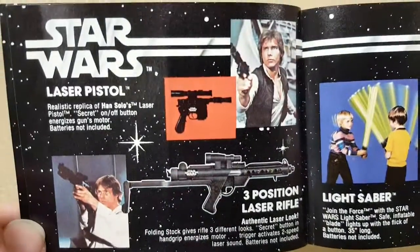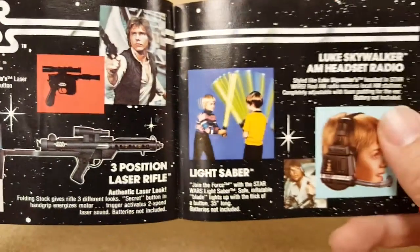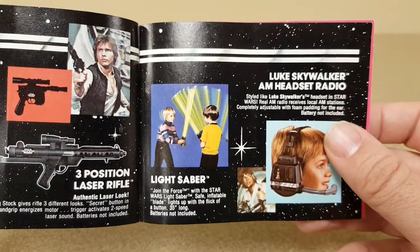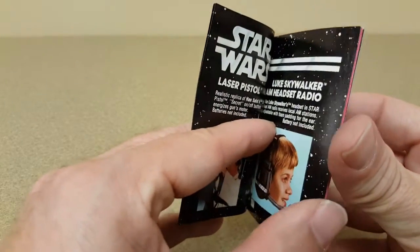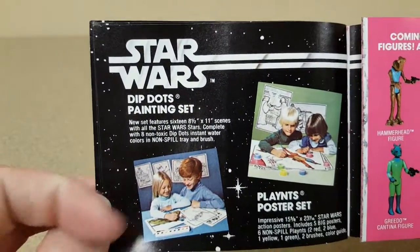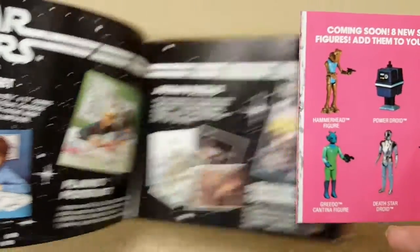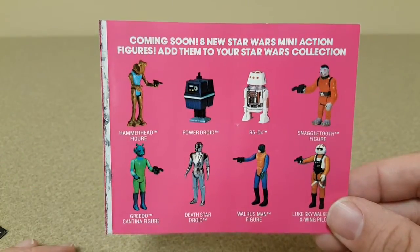When you get to the pink pages you can see a laser pistol, an inflatable lightsaber which lit up like a flashlight, and an AM radio — it wouldn't be the 70s without AM radio. There's also a dip dots paint set, a poster set, and when you get to this pink section we reach the coming soon or coming attractions portion of the catalog.